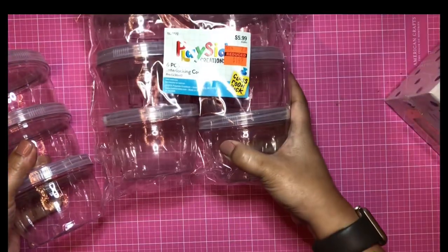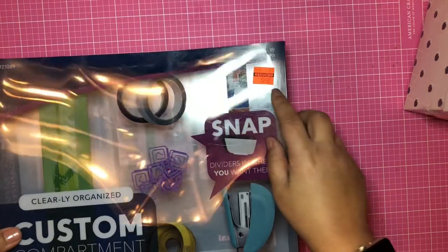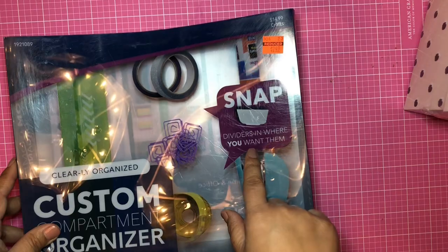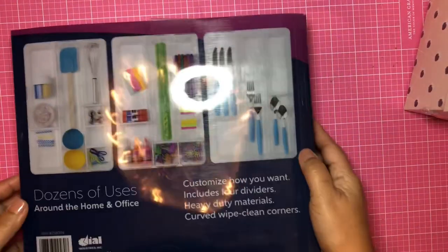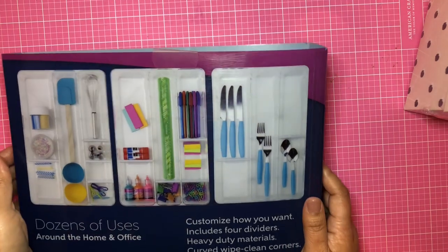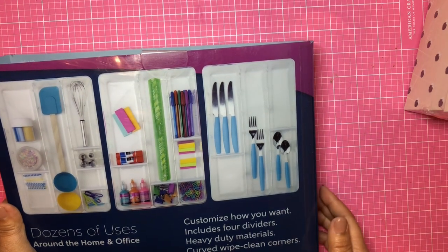One more storage solution: this custom compartment organizer for $2.49. I really love it because it has a snap system that lets you customize the compartment positions. There are little dividers you can rearrange, and it's about 16-17 inches long. Again in the storage area for $2.49.